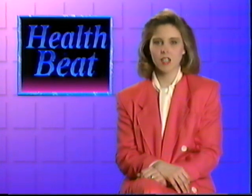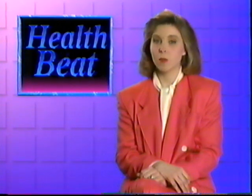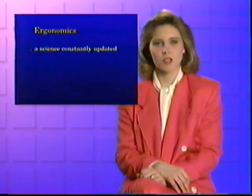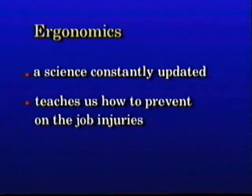Your job as a cashier requires repetitive hand motions like bending, turning, and gripping. If these movements are done in the wrong position or too forcefully, it can lead to fatigue or repetitive strain. Research has shown that in order to reduce the incidence of on-the-job injuries, it is necessary to adjust the way we perform our jobs and even the equipment we use. This science, called ergonomics, is constantly being updated as we learn more about how to prevent these injuries.